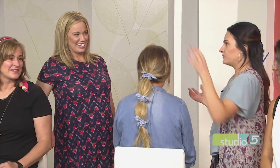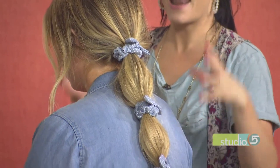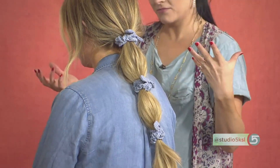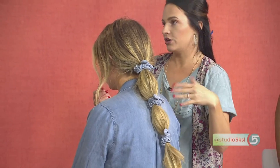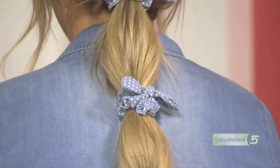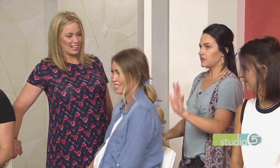The third look is a scrunchie style on Katie — a fun bubble pony with three matching scrunchies of the same polka dot look. It's a mature, classic pattern that goes cute with her outfit. From the front she looks sophisticated with a low pony, and then you get that pop of surprise in the back. She's ready to go.